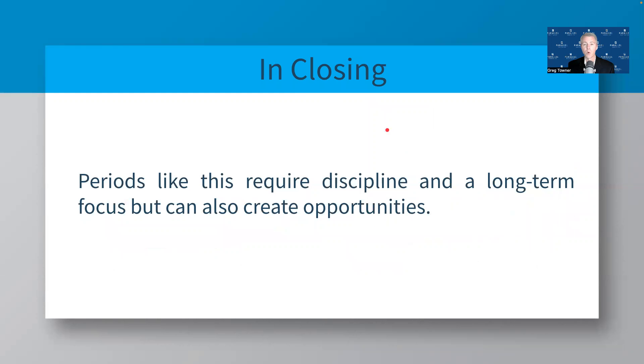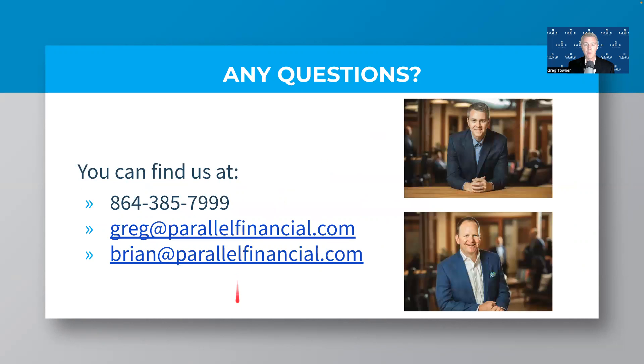In closing, we think it's important to remind investors that times like this can be difficult. Volatility is high and there's a good chance it stays high for a while, but it's important now more than ever to stay disciplined and focus on the long-term. A lot of opportunities can be created during periods like this — valuations can come down in certain areas, and new emerging leaders can come out of these periods. If investors can prevent their emotions from taking over and focus on discipline and the long-term, they'll be well-positioned to take advantage of those opportunities. That's what we're trying to do here at Parallel. You know where to reach us — we're happy to talk at any time and look forward to speaking with you in the near future. Thank you.